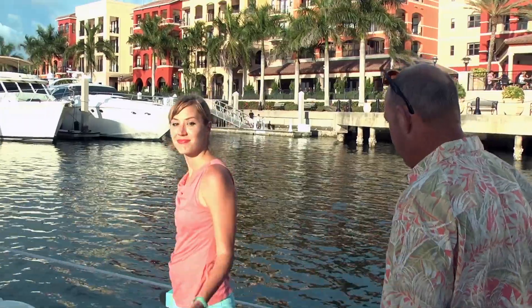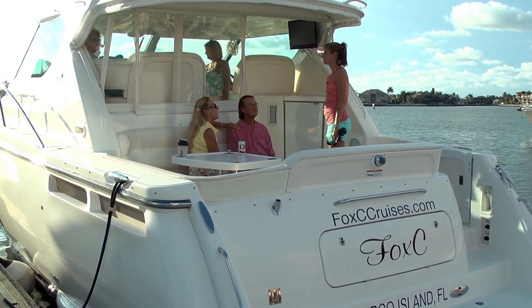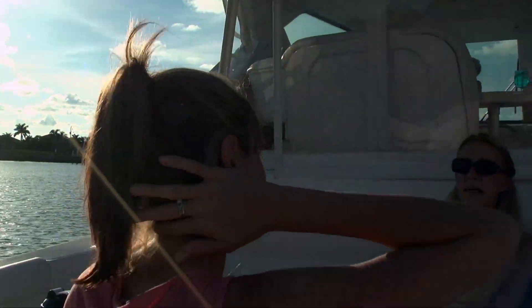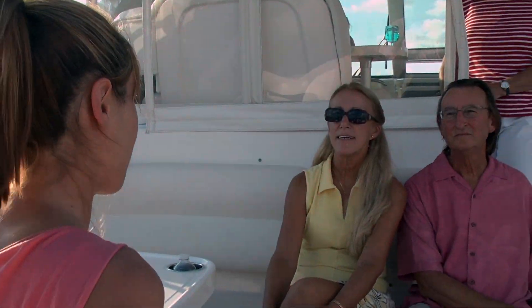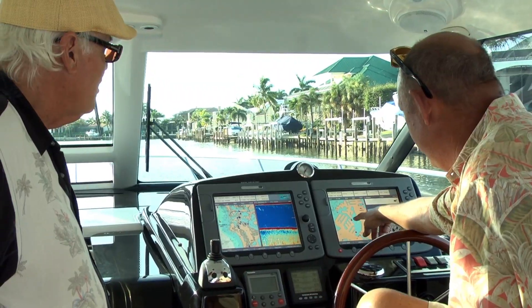I'm with Captain Bill Carlson. Bill, tell us what you do. What we do here on Foxy Cruises is we take people out on a private luxury motor yacht. Our Tiara is the creme de la creme of motor yachts of this size. It has all the creature comforts you could want — full galley, nice restroom, big swim deck, air-conditioned helm, air-conditioned cabin down below.